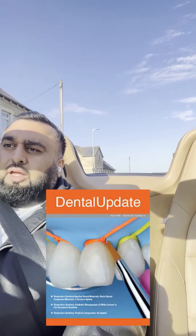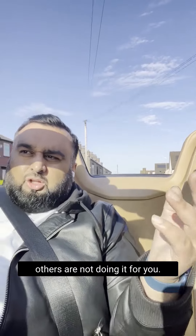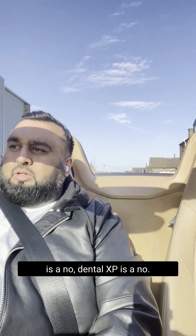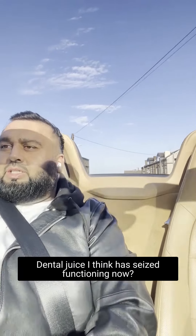If you want to up your game even further, Dental Tubules — if you've got some spare cash, or if you're right at the start of your career, or if you feel like your current subscriptions aren't keeping you up to date clinically, that's the way to go. The BDJ for me at the moment is a no. Dental XP is a no. Dental Juice I think has ceased functioning.